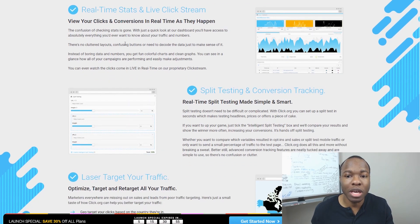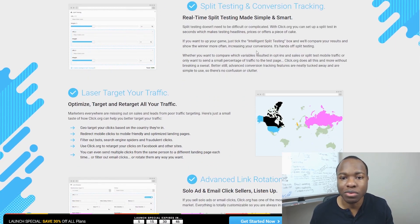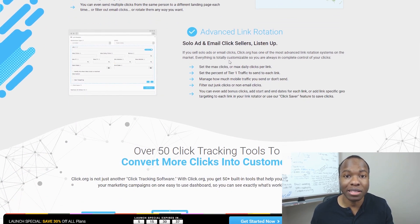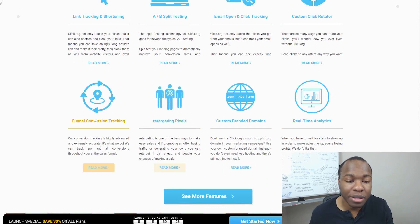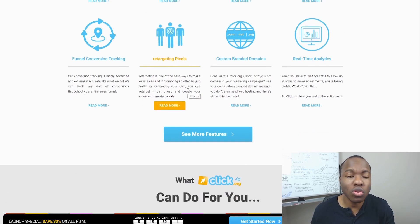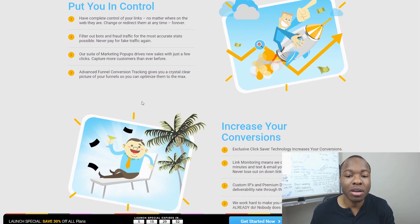Real-time stats and live click streams can tell you where your marketing is working and where it's not, so you take money away from what doesn't work and put it where it does. Click.org has split testing and conversion tracking so you can test headlines, prices, and offers. You can optimize your traffic for laser-targeted results. The advanced link rotation is a big deal for solo ad providers. You also get custom click rotators, branded domains, and retargeting pixels — it makes sense to retarget someone who already clicked your ad but didn't buy, rather than targeting cold audiences.